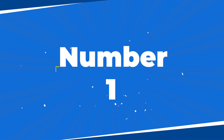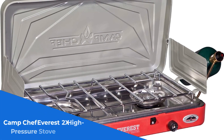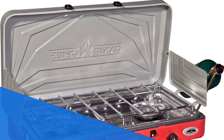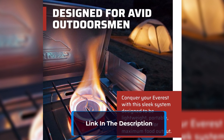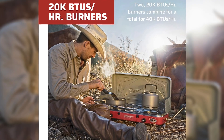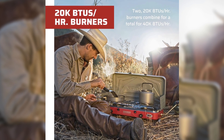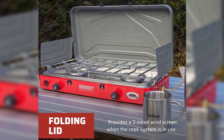Number 1. Introducing the Camp Chef Everest 2X High Pressure Stove, your ultimate cooking companion for outdoor adventures. With two powerful 20,000 BTU burners, this stove delivers a total output of 40,000 BTU, ensuring quick and efficient cooking. The stainless steel drip tray makes cleanup a breeze, while the matchless ignition provides hassle-free starts. Its convenient carry handle allows for easy transport.